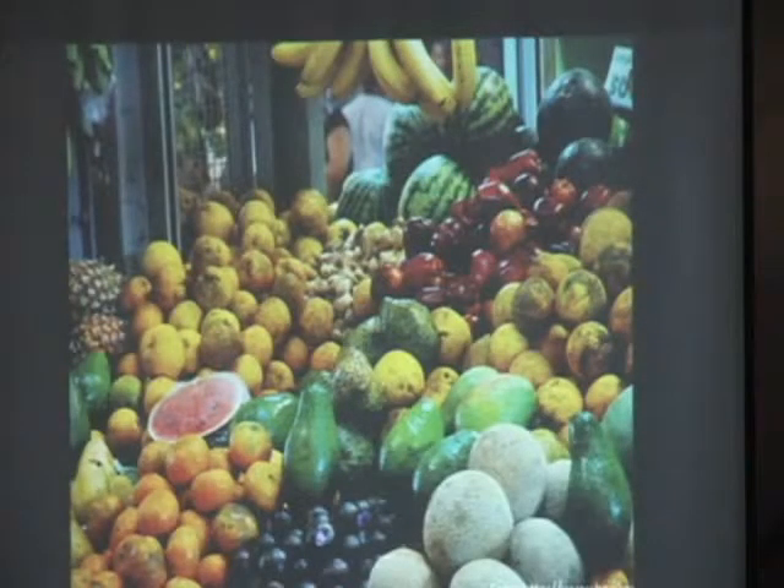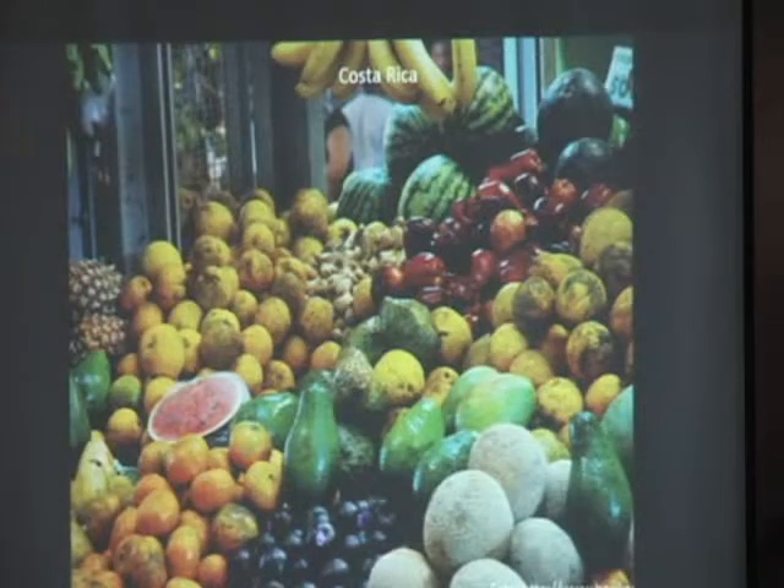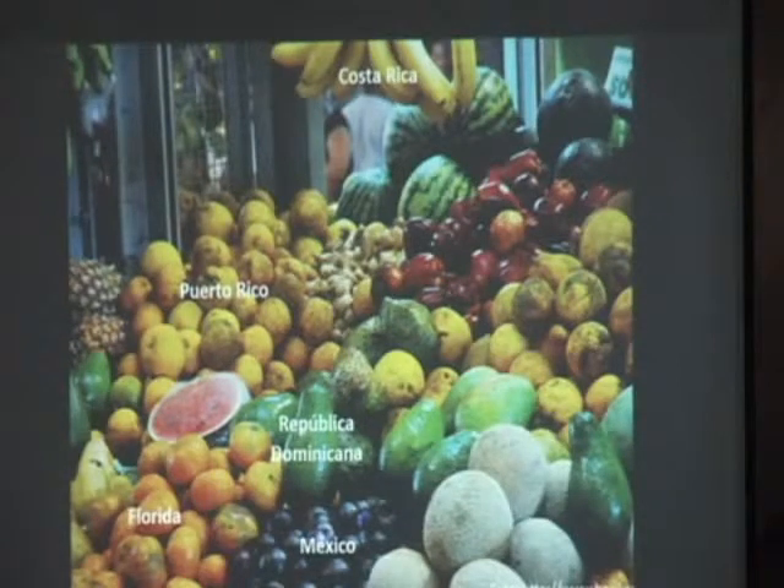And when I started asking people where did the plants come from, where did the produce come from, most of the answers were Costa Rica, Dominican Republic, actually a lot of them, Florida, Mexico, and maybe some oranges from Puerto Rico. But most of the produce was not from Puerto Rico.